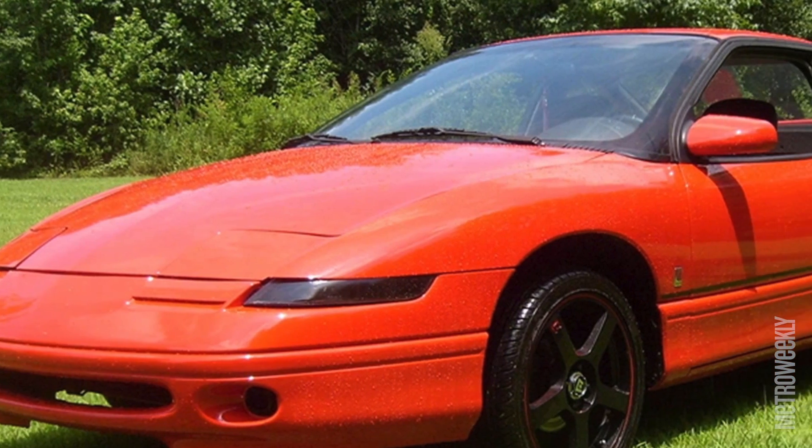My first car was a 1995 red SC2 Coupe by Saturn. If you remember that body style, it had the flip-up headlights. I'm a Corvette fanatic, so that was my little Corvette.